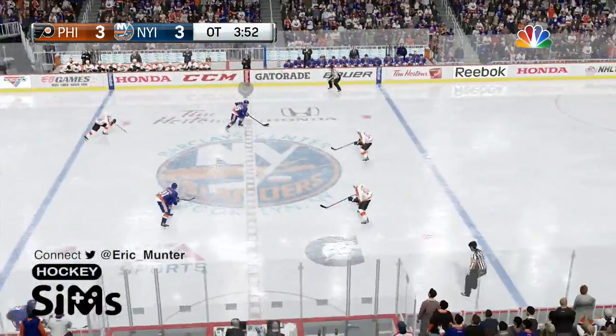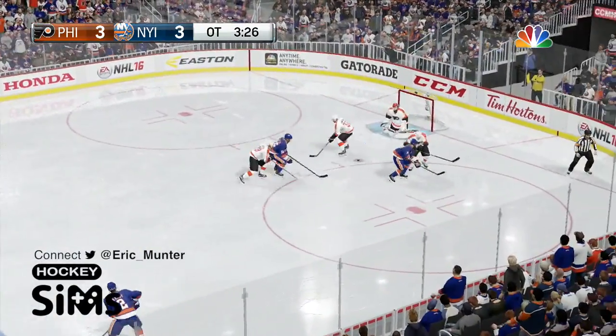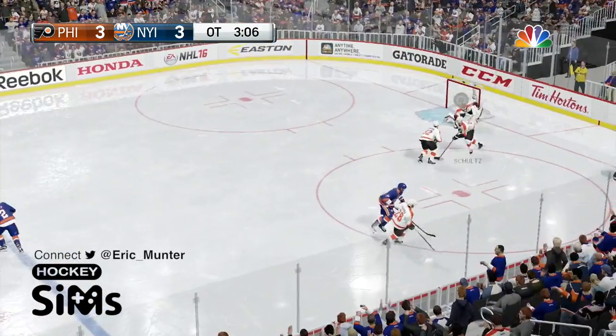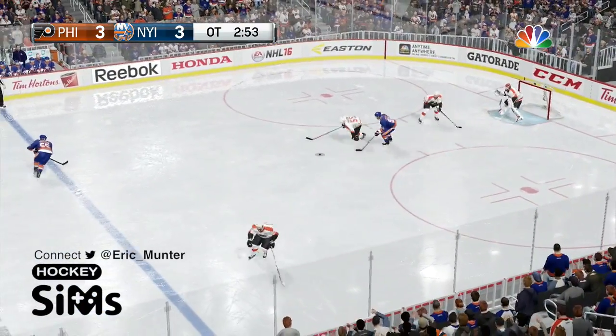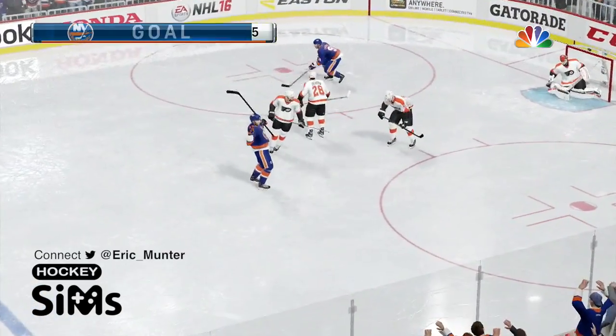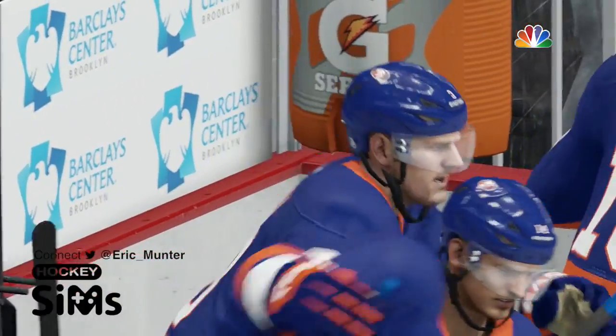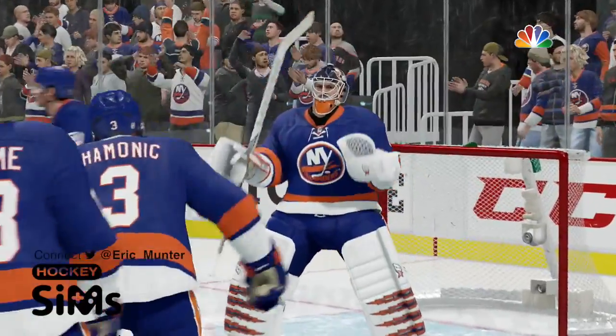Islanders break out. A minute gone here in overtime, they're into the Flyers' side. Tavares makes a move — checked off the puck, but it stays on his stick. Flyers try to break it out. Another hit — Tavares takes over. To Boychuk who shoots — he scores! Johnny Boychuk! Islanders win it in overtime! 4-3 over Philadelphia!